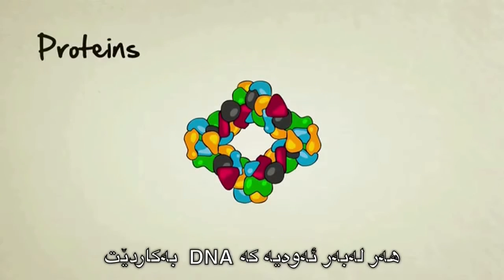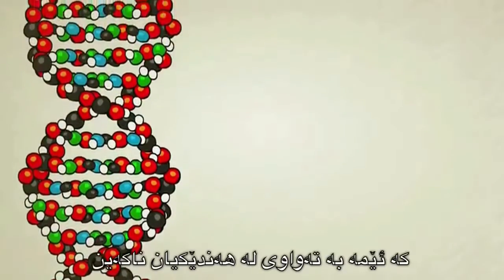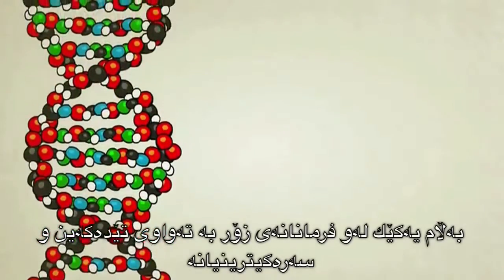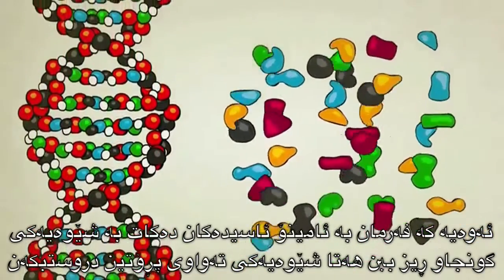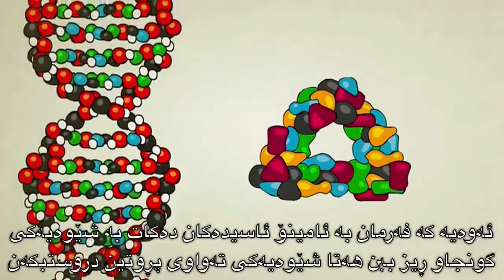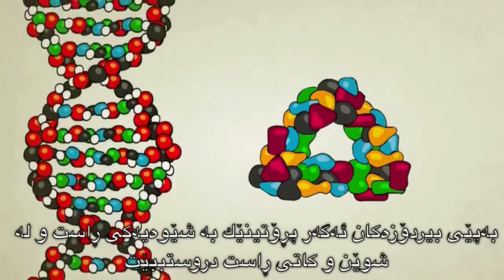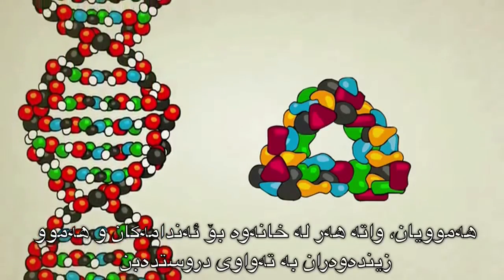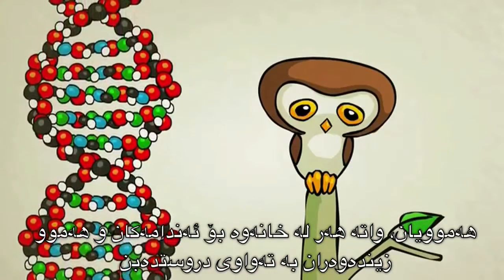That's where DNA comes in. DNA does a lot of interesting things, some of which we don't fully understand. But one of its main and most well-understood functions is to tell amino acids how to line up and form themselves into the perfect protein shapes. In theory, if the right proteins are built at the right time and in the right place, everything else — from cells to organs to entire creatures — will come out just fine.